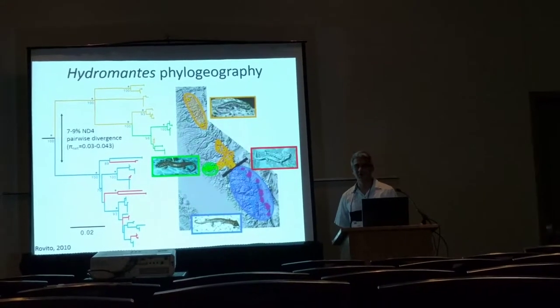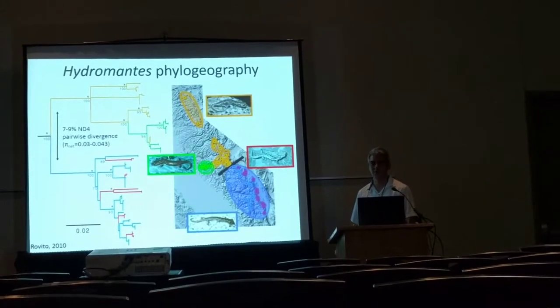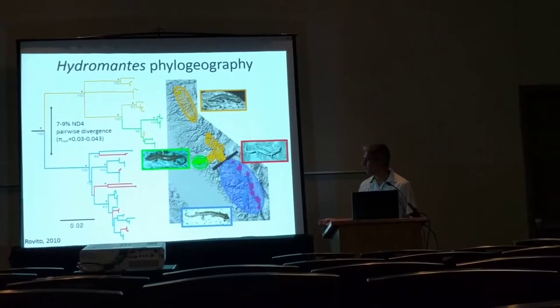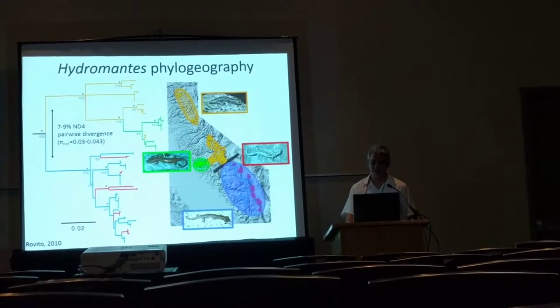The Owens Valley populations, which were thought to represent an undescribed species of salamander because of differences in habitat and also some morphometric differences, are in fact interspersed throughout the clade of the southern Sierra Nevada lineage of platycephalus.